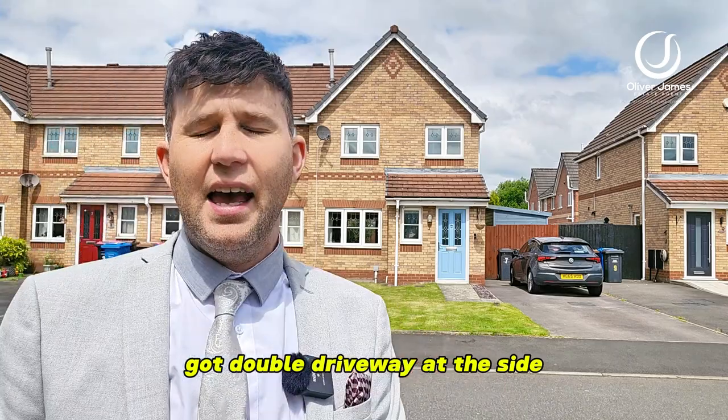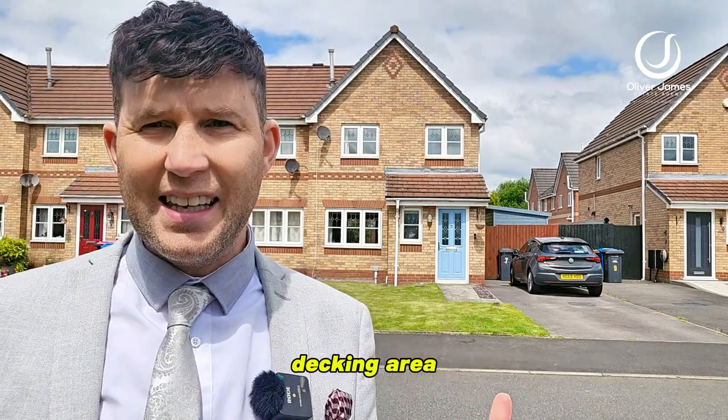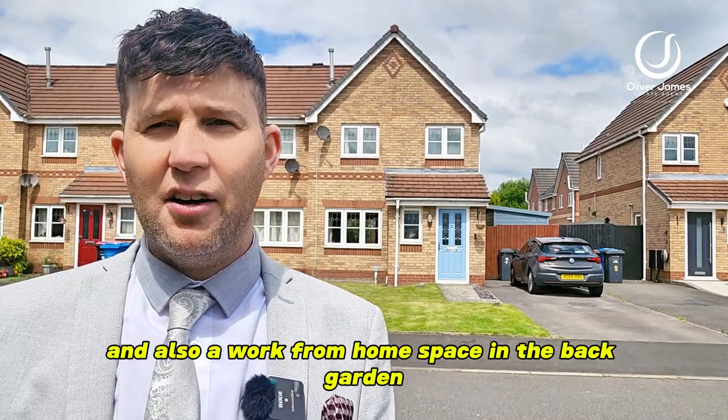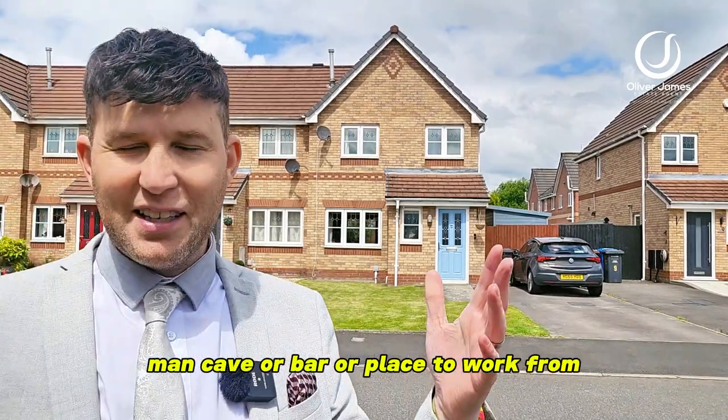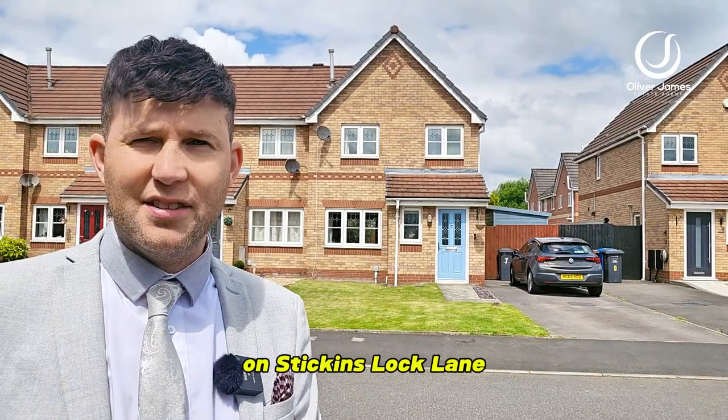There's a double driveway at the side, and in the back garden you've got a nice big lawn with a decking area and also a work-from-home space — man cave, bar, or place to work from, wherever you want to choose. Come and join me and I'll show you around this lovely home on Stickings Lot Lane.